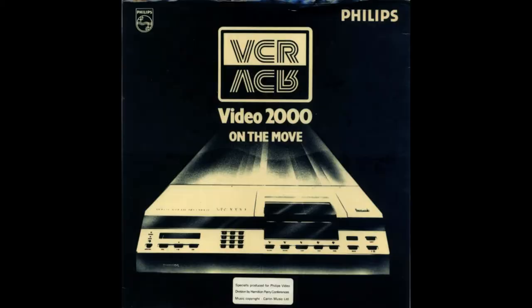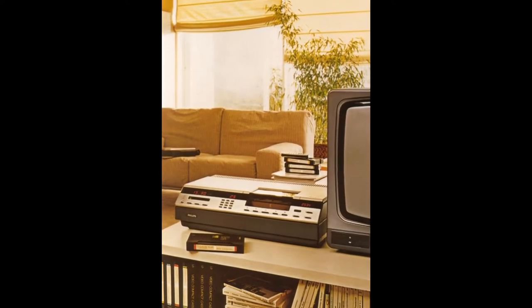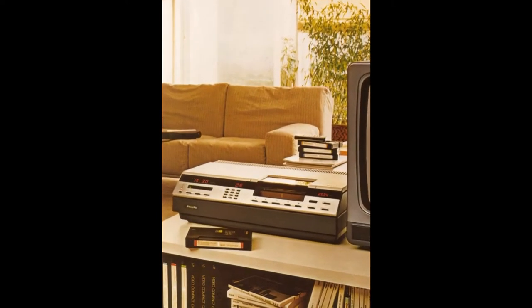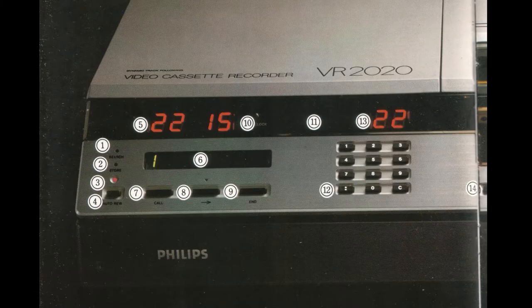As Video 2000 never became really successful, Philips tried everything to push as much as possible onto the rental market. The biggest market share — 20% — was reached for a short period in the Netherlands, Germany and Switzerland. In the meantime, VHS and Betamax were on the market, so a third format would have had huge difficulties.